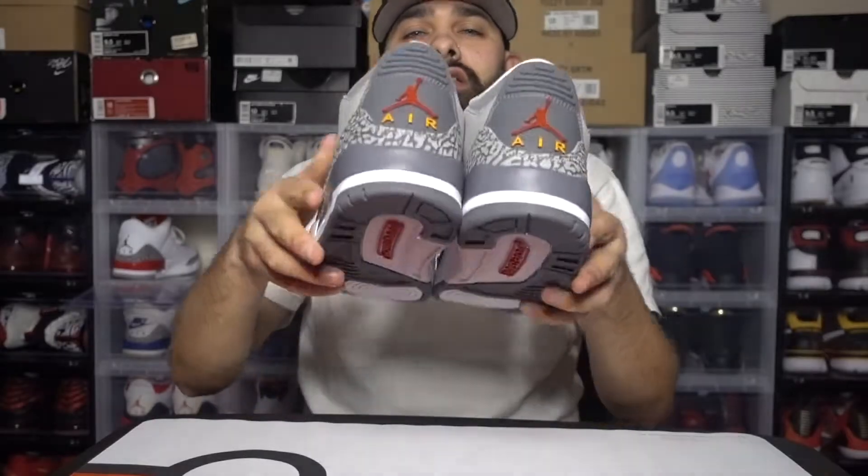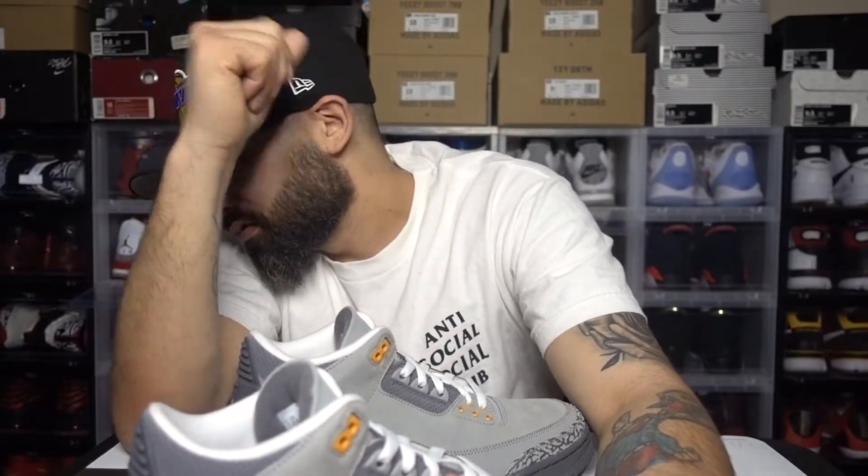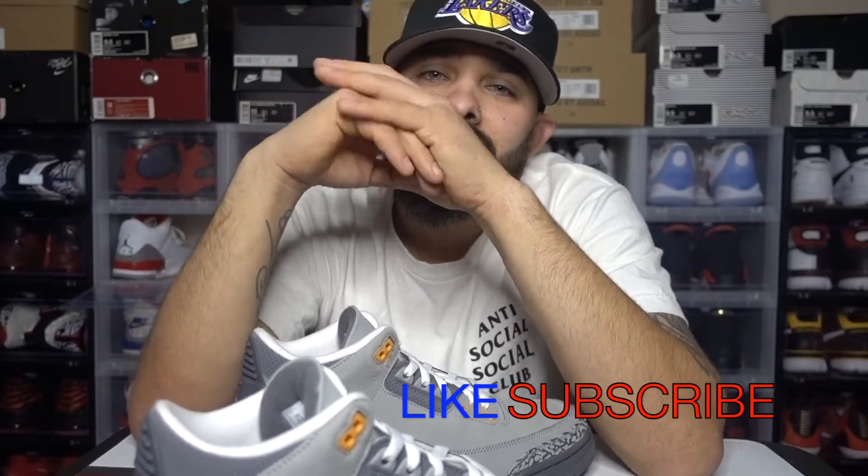If you guys could please hit that like button, subscribe if you guys are new. I got one, two, three, four shoes to do after this one — a couple of Lebrons I picked up and something in a red Nike box. Guess what they are below, leave a comment. Like I said, sub and hit that like button. Until next time, it's Shoepcalypse here signing out — peace.